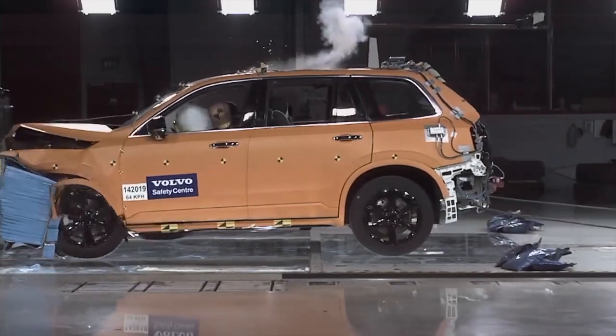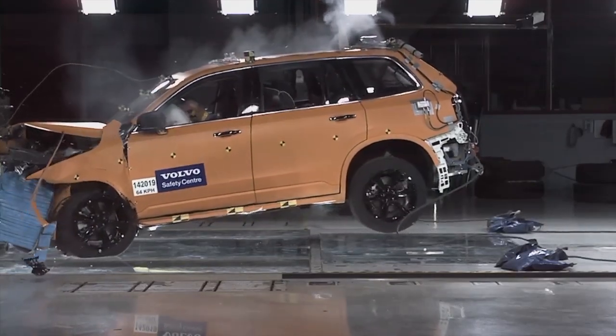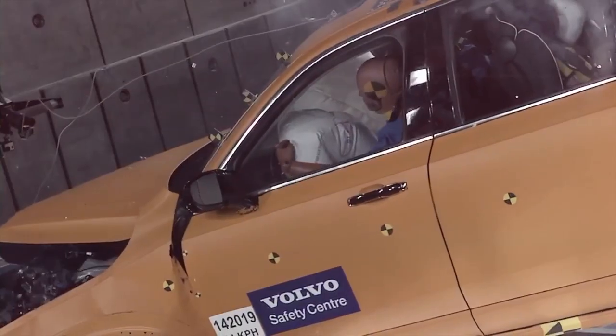In a collision, the front and rear crumple zones help to dissipate the energy of the crash to reduce the impact on those inside the vehicle.